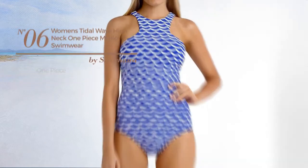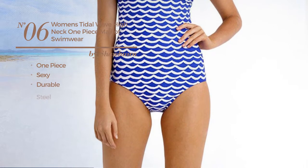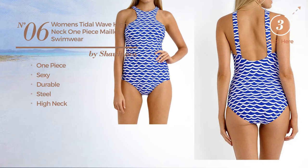Number 6, A One Piece Garment. Featuring a sexy look, made of durable steel, with a high neck. Available in 4 other colors.